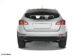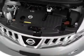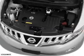Inside you'll find an auxiliary input, steering wheel controls, push button start, and automatic climate control.